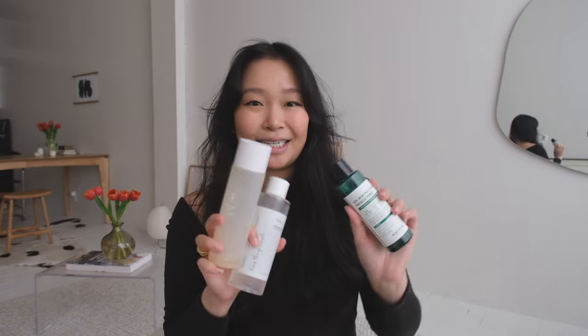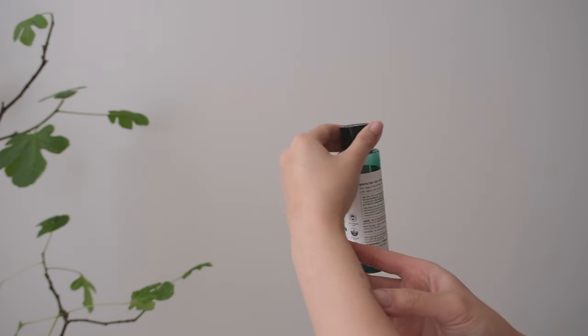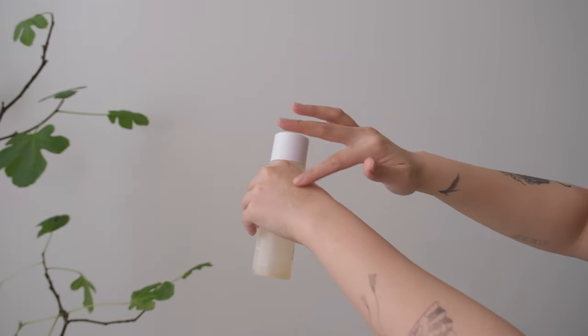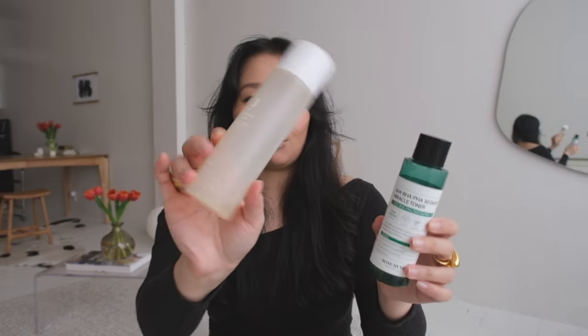Next are my toners — I have three here because they're all almost done. The first one you've seen me talk about before in my holy grail videos: it's my AHA BHA PHA 30 Day Miracle Toner. I still love this line and always come back to it. You can see it's almost done. I use this daily, AM and PM, and I find it just helps minimize me getting acne. The second one is the Numbuzin toner — a really good hydrating toner. If you don't struggle with any specific skincare concerns, I'd recommend this to any skin type. Sometimes I'd layer it, sometimes do this AM and that PM, but you can see it's almost completely empty.